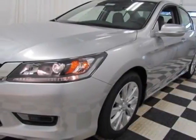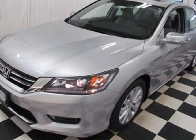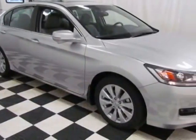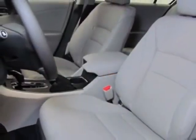Check out this new 2015 Honda Accord sedan. For your protection, this vehicle has a full factory warranty. This Accord sedan boasts a 2.4-liter engine and has a CVT transmission.